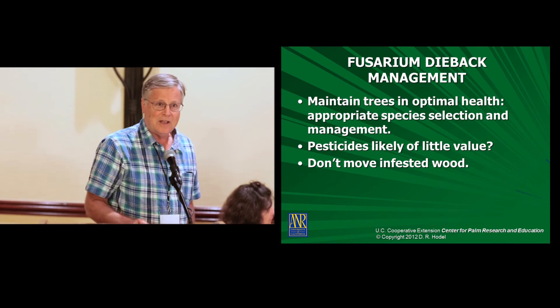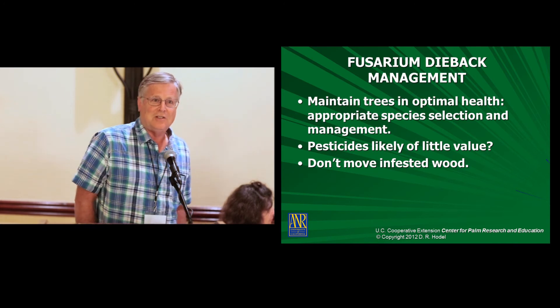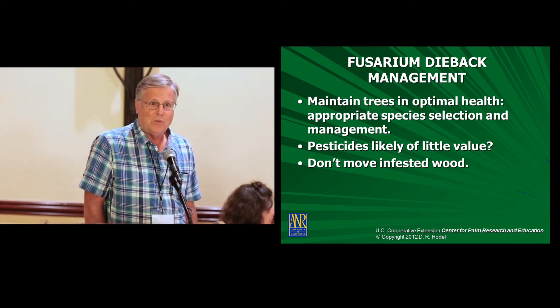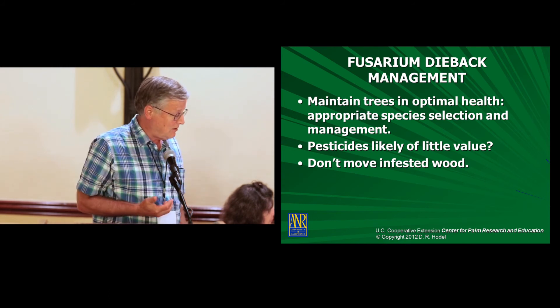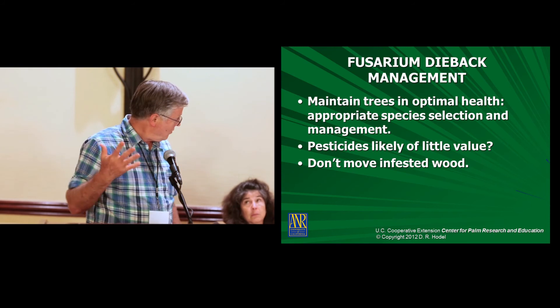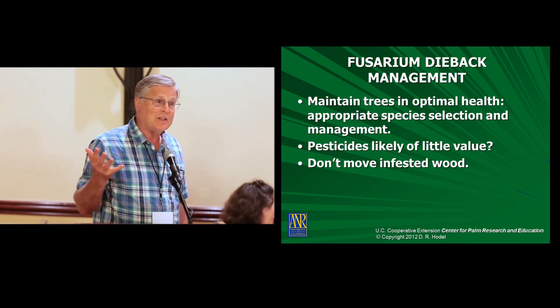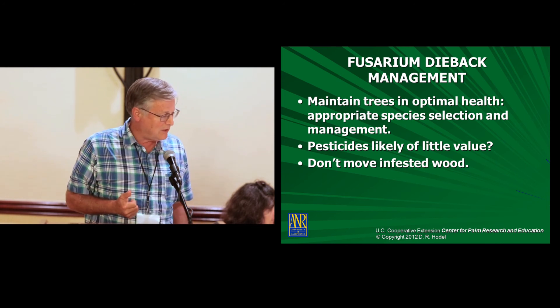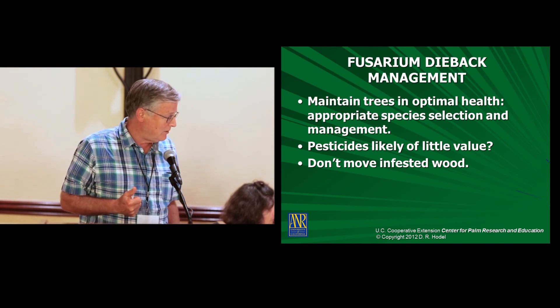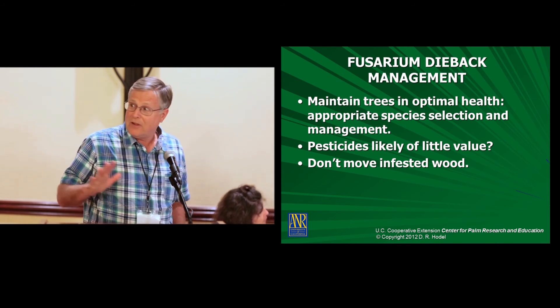And then, of course, if you find infestations, don't move the wood. There will be somebody speaking today about how to handle infested wood, because by moving the infested wood, we run the risk of spreading the beetle. That's all I have.